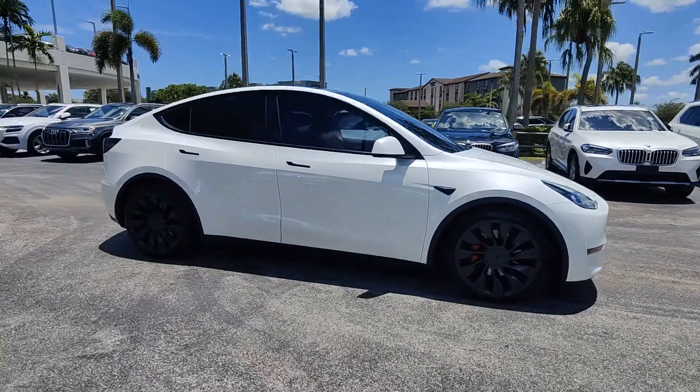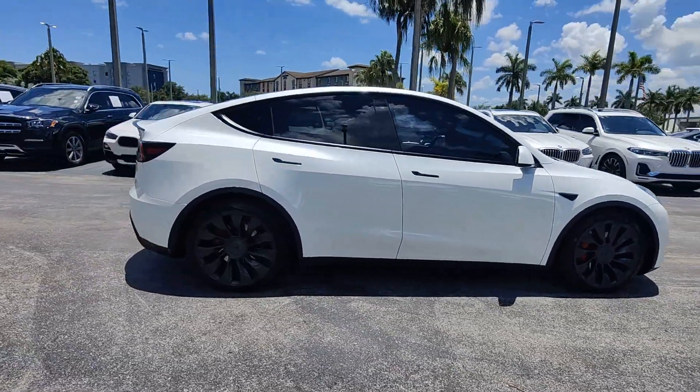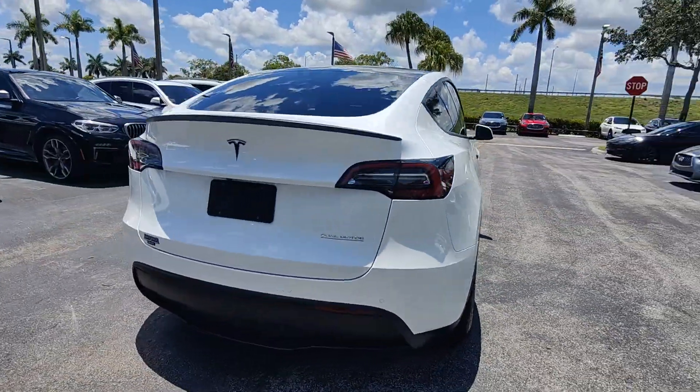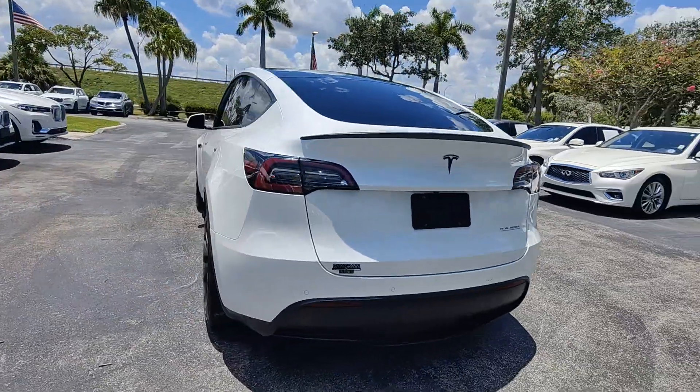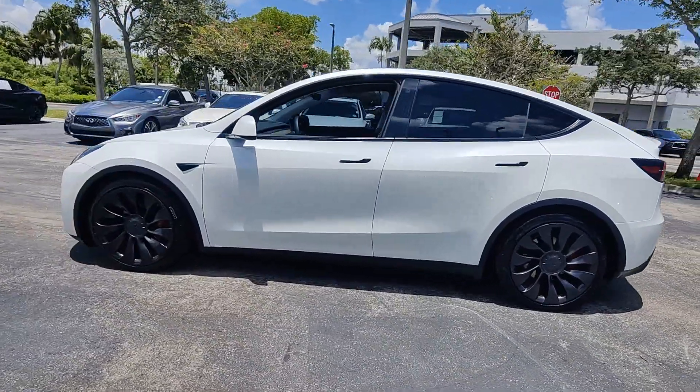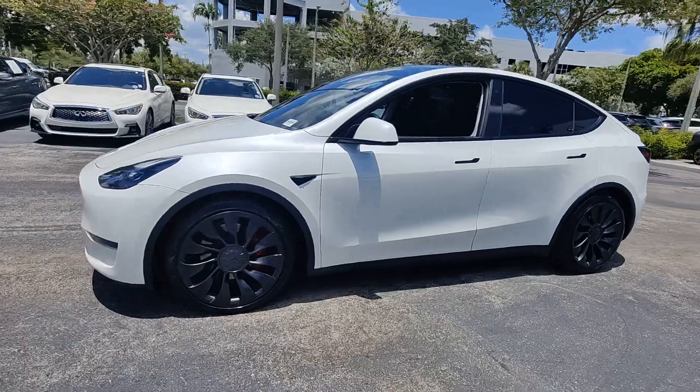Enjoy the view of this 2022 Tesla Model Y. This vehicle is an outstanding buy with fewer than 40,000 miles on the odometer. This family-friendly Model Y delivers practical versatility and future-focused efficiency wrapped in ultra-sleek style.